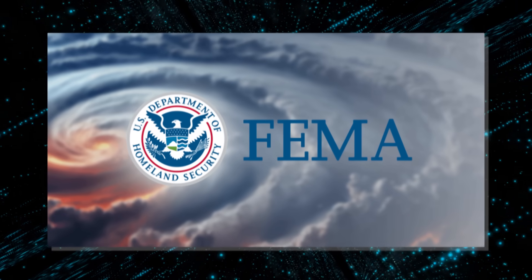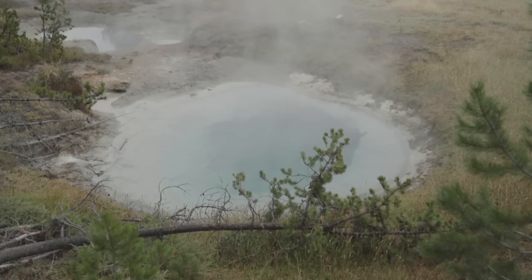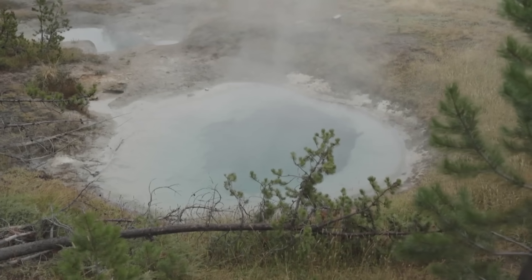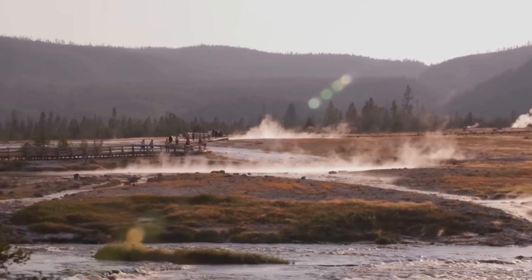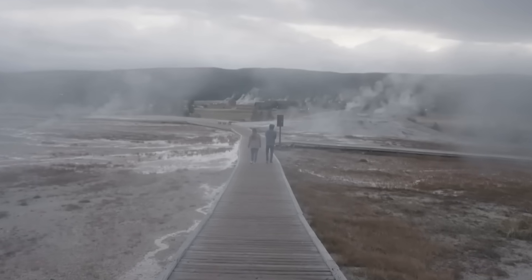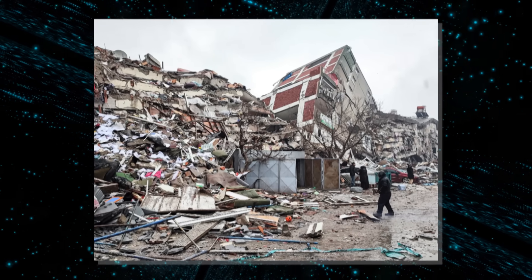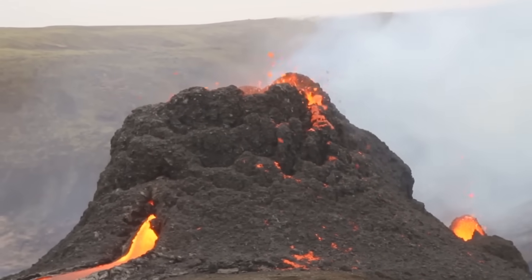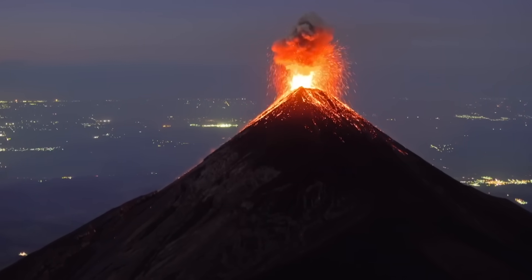Meanwhile, FEMA and the National Guard are working with the USGS to deploy mobile sensors and identify potential evacuation zones. These systems detect gas emissions, seismic movements, and temperature changes in real time. Unlike earthquakes, which typically hit once and then pass, a volcanic event might occur gradually or unexpectedly. That uncertainty makes response coordination a nightmare.